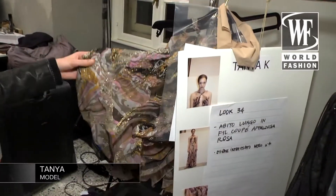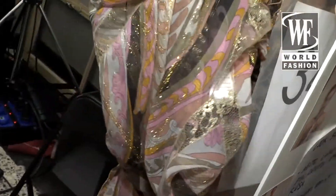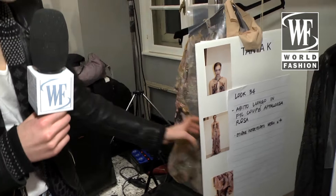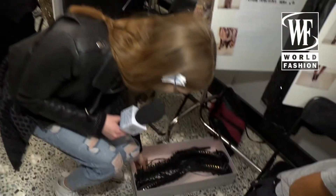Today I'm wearing a very amazing dress. Look at that — it's really very shiny and beautiful. And I have very beautiful shoes as well today.